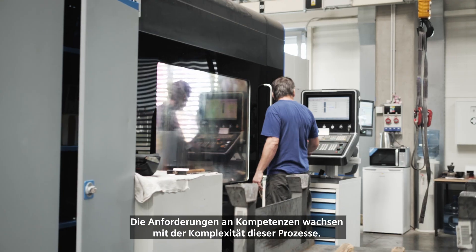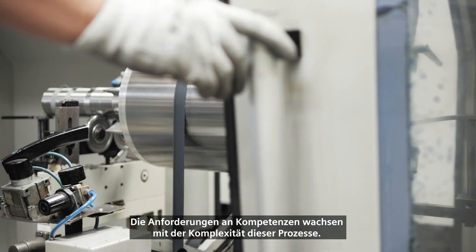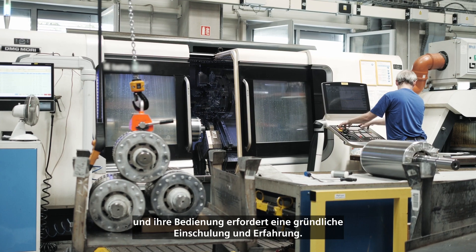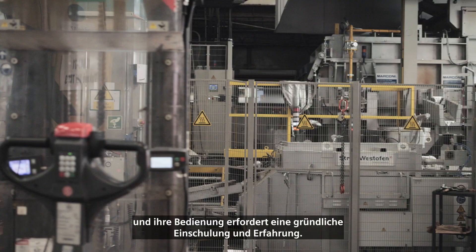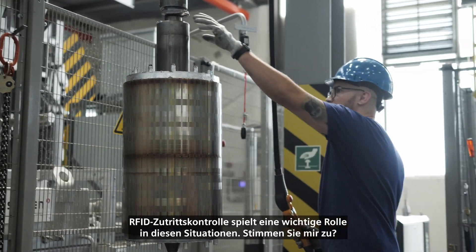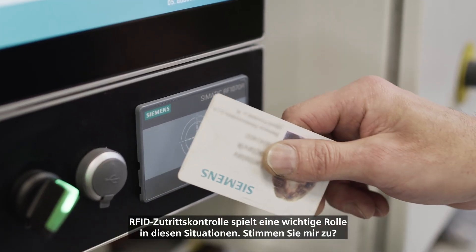The requirements for competencies are growing with the complexity of the processes. Modern machines can perform several tasks and their operation requires thorough training and experience. RFID access control systems play an important role in these situations.